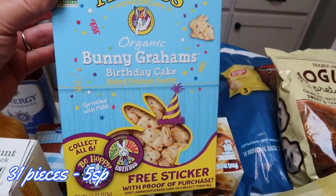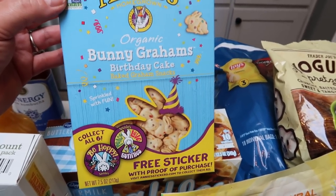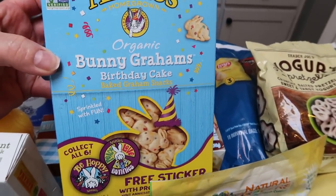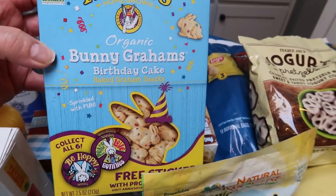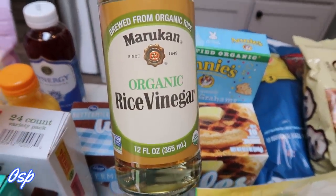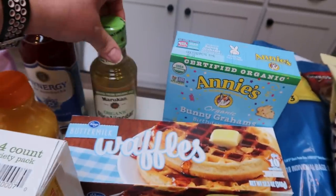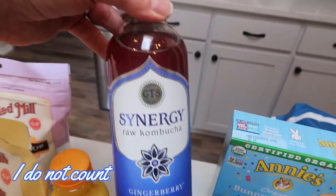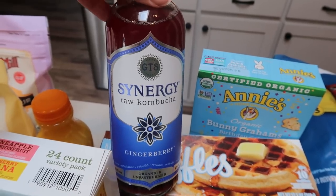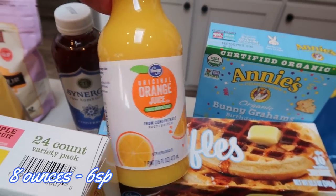For a snack, with a pretty good coupon, I grabbed the organic Bunny Grams in birthday cake flavor — these are so good, though I have to pre-portion them so I don't overeat. Annie's is a really good brand, all organic. I also needed rice wine vinegar for a recipe, so I grabbed that, replacing my old sugar-free one. Of course I grabbed kombucha — it really seems to help with any stomach or gut issues. And a small bottle of OJ for a recipe.